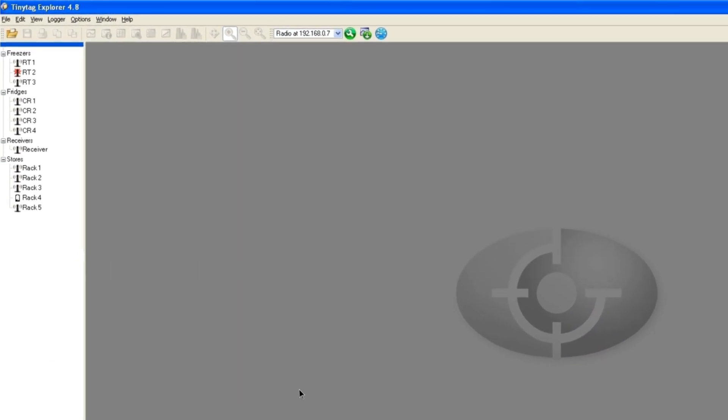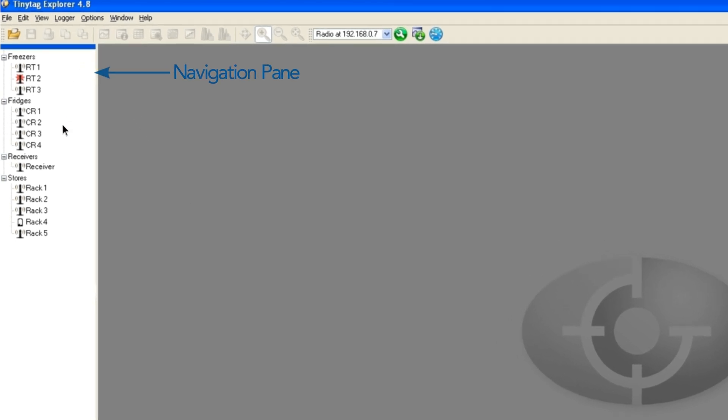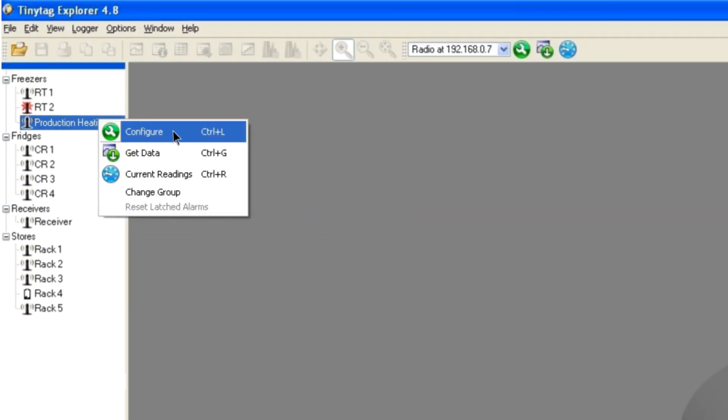Data is viewed with TinyTag Explorer software. TinyTag Explorer has a navigation pane for the radio loggers that enables the state of each logger, including alarm conditions and low battery warnings, to be assessed at a glance. Loggers are configured by the user to set logging intervals, alarm settings, logger names and channel names.